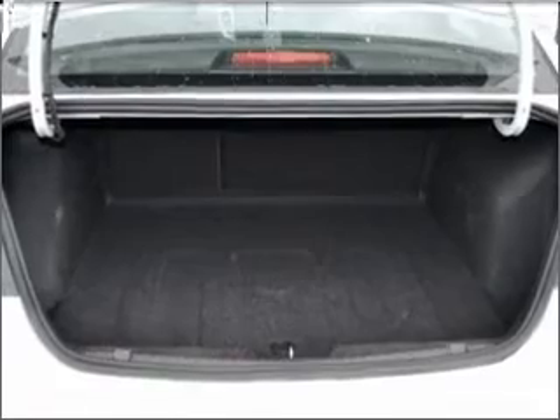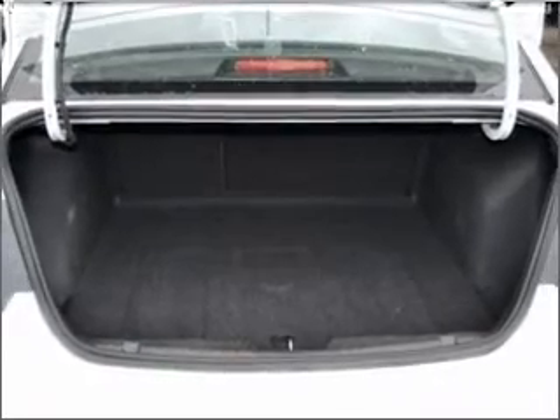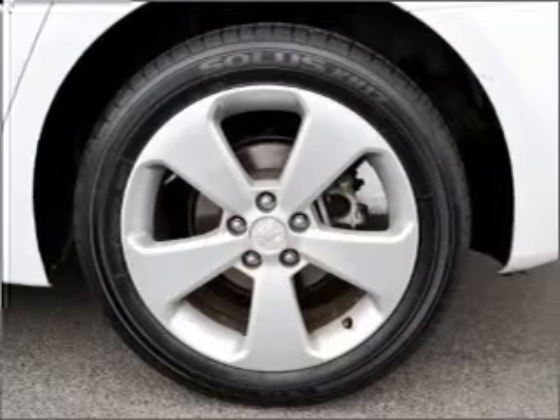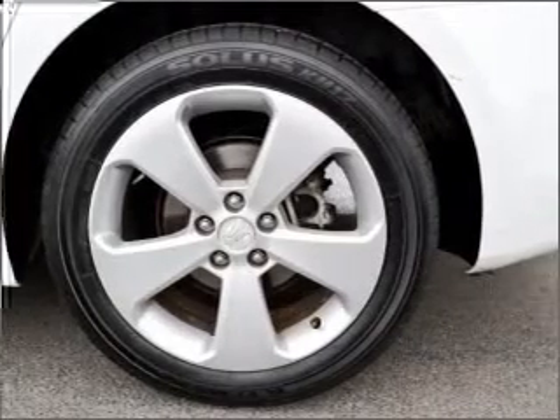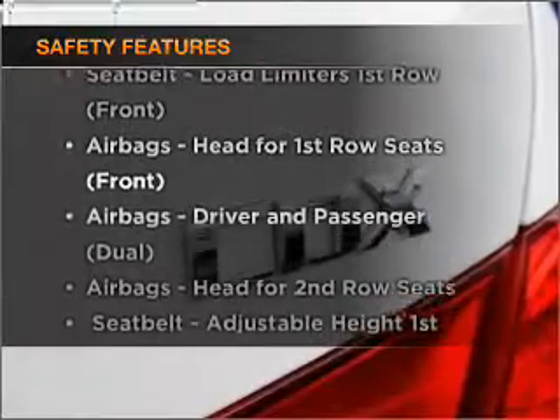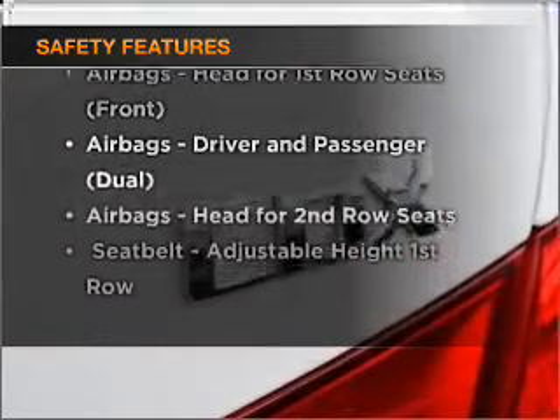The premium wheels add a stylish touch. Heated seats are a desirable comfort feature. The anti-lock braking system will help to keep you safe on the road. It's important to be able to trust in the safety components of the vehicle you purchase.